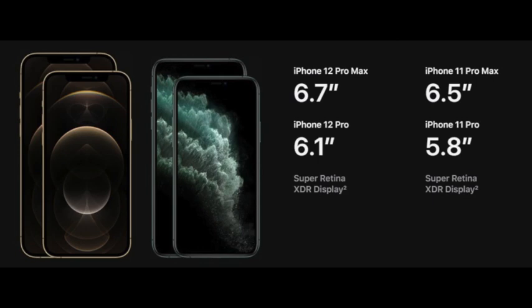Moving on to battery life — when it comes to battery life, the iPhone 12 offers up to 17 hours of video playback, 11 hours of streaming video playback, or an amazing 65 hours of audio playback. The iPhone 12 also offers up to 15 hours of video playback and 10 hours of streaming video.